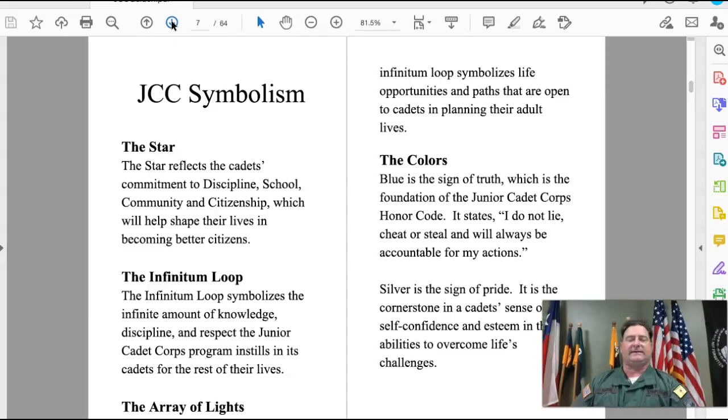For example, the United States of America is represented by the eagle or by our flag. Texas is represented by the single star for the Lone Star State. With JCC symbolism, the star reflects cadets' commitment to discipline, school, community, and citizenship.